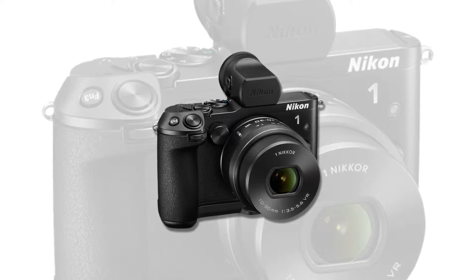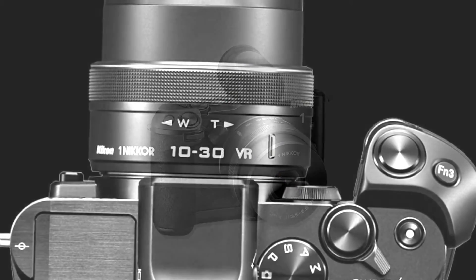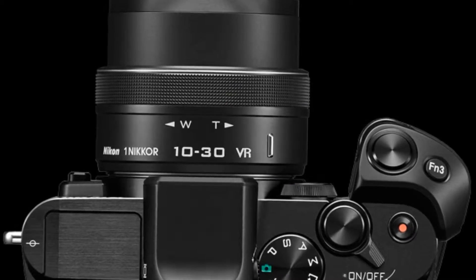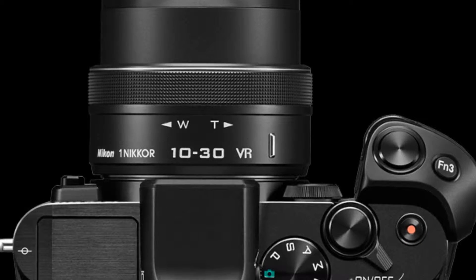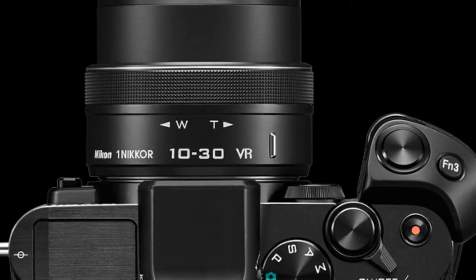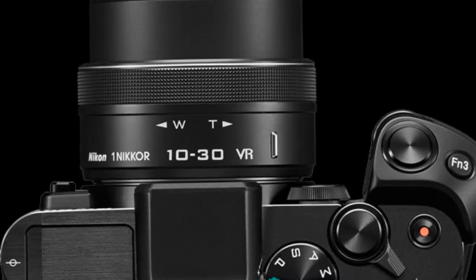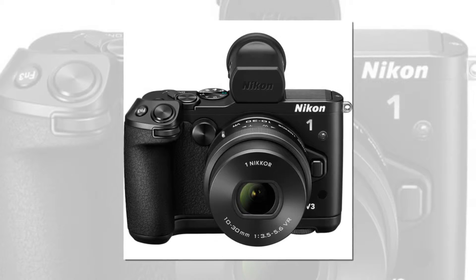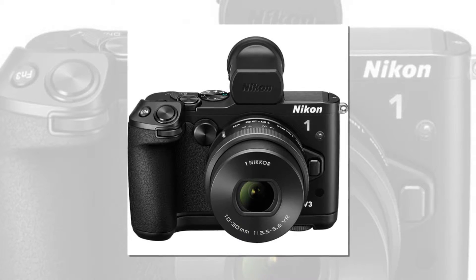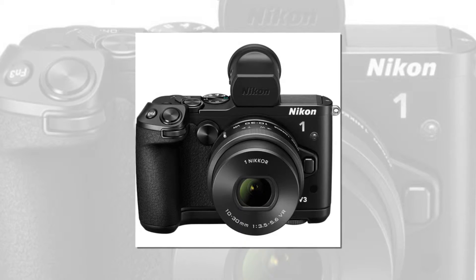When it comes to capturing sports, fast action and other spontaneous moments that demand fast performance, the Nikon 1 V3 is second to none. Nikon 1 cameras achieve a level of speed and accuracy that once was unimaginable, and the Nikon 1 V3 takes that performance even further. Capture thrilling shots of sports, fast action and spontaneous moments with game-changing continuous shooting speed — 20 fps at full resolution with full autofocus performance.